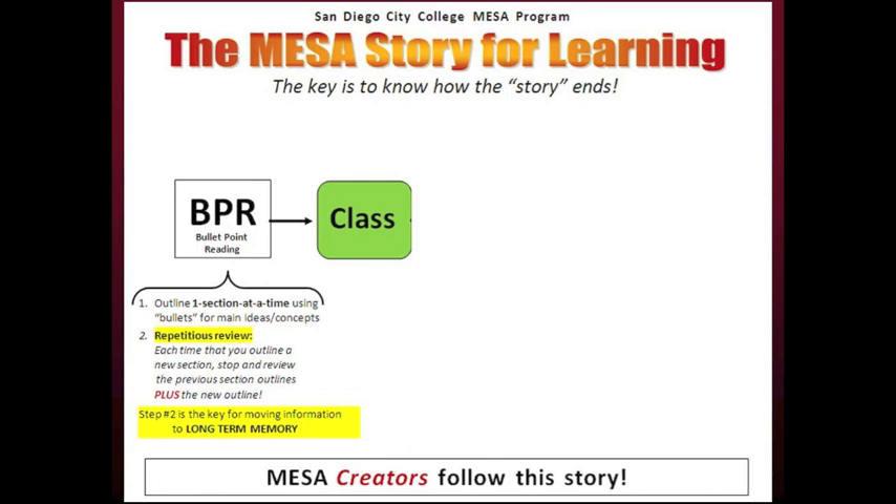Step number two is a key for moving information to long-term memory. BPR is very easy to do and does not take very long. The time depends on each student and each class, but 30 minutes is a good average. Also, the best time to do BPR is on the weekend. This way, you will have your BPR done for all classes and can focus on everything else during the week without worrying about preparing for classes. Make this your habit from start to end of the semester.